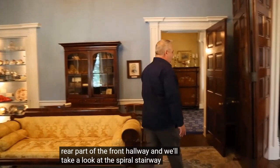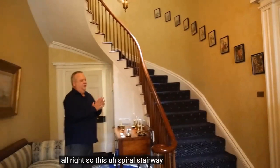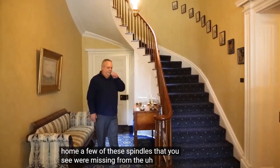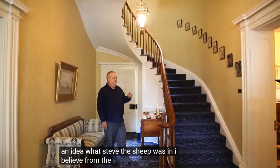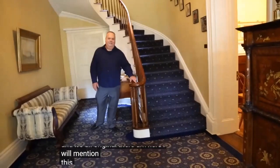Next we'll move to the rear part of the front hallway to look at the spiral stairway. This spiral stairway is probably 99% original. When the Heritage Society purchased the home, a few of the spindles were missing — they found some in the cellar, some in the attic, and a few in the yard. From the records, they found all but two of them and had two reproduced and installed. It's cherry and all original.